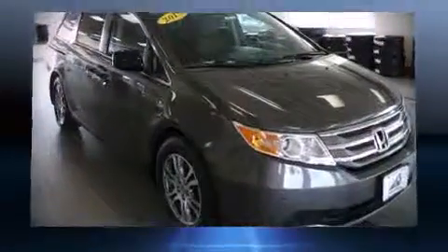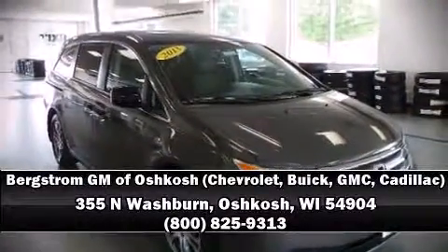The Carfax report indicates just one previous owner. Our sales reps are extremely helpful and knowledgeable. Stop by our dealership or give us a call for more information.